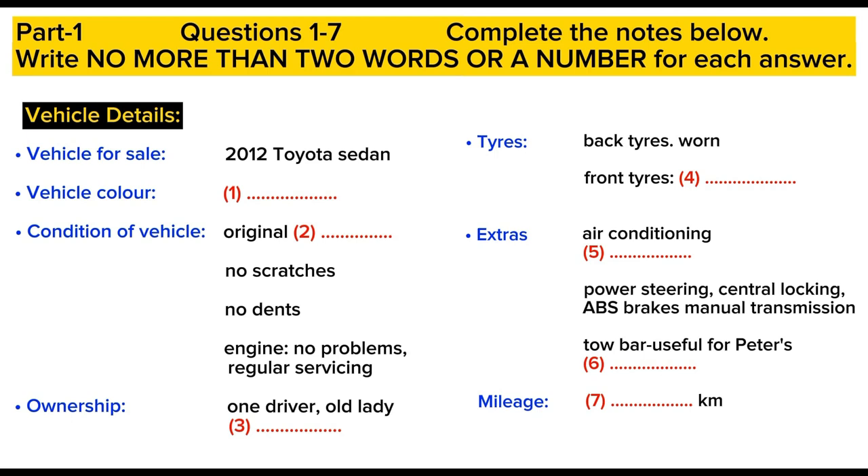It says in the ad that it's in good condition. What does that mean exactly? Well, the paint is original. There are almost no scratches or dents. It looks like a new car, in fact. There was a tiny scratch on the door, but we polished that right out for you. Oh, that's good.